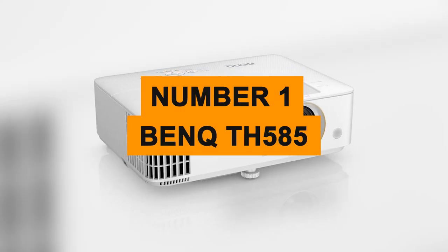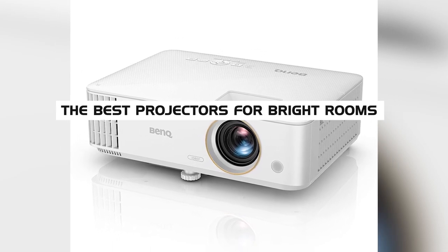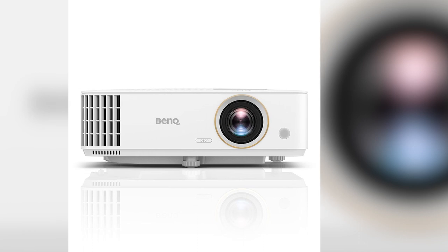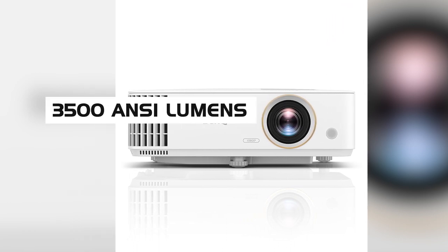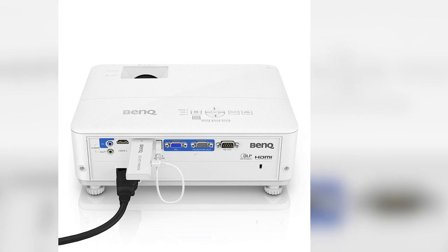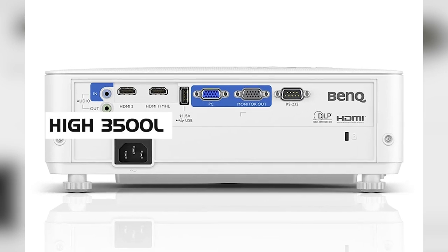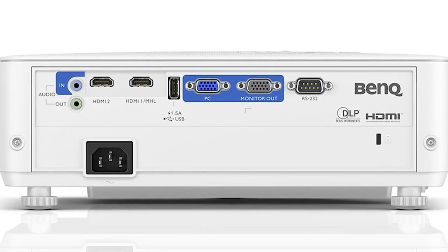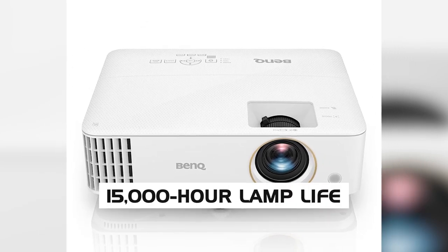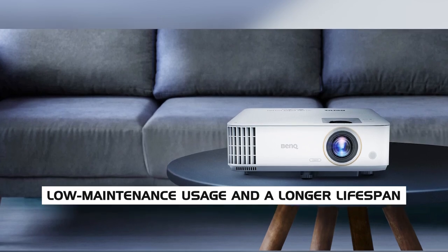Number one: the BenQ TH585 Home Entertainment Projector. Topping our list of the best projectors for bright rooms, we've got the BenQ TH585. It comes with 3,500 ANSI lumens at 1080p HDR resolution, sufficient for most users especially considering the price point. While the lower resolution means the image won't be as sharp as a 4K projector, the high 3,500 lumens delivers a clear image even in brightly lit rooms. The TH585 also features a 15,000-hour lamp life, ideal for low-maintenance usage.